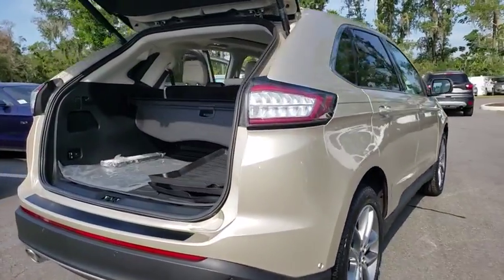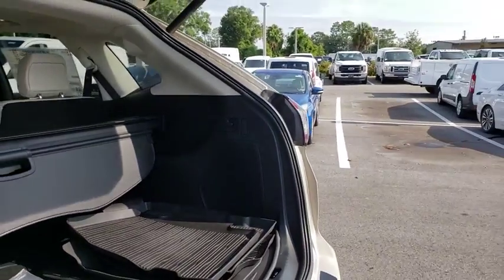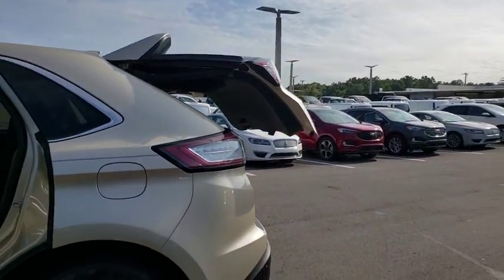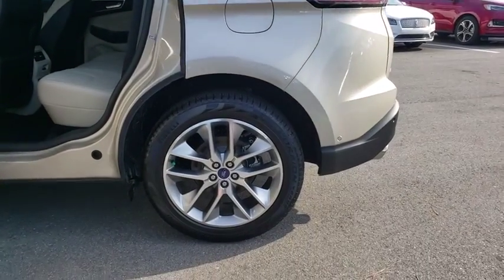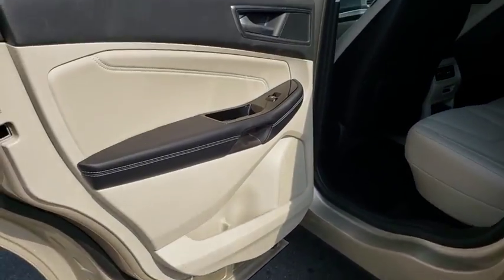Here are some of this vehicle's great options: backup camera, power liftgate, steering wheel audio controls, anti-lock braking system, stability control, traction control, keyless entry, power passenger seat, Bluetooth, leather-wrapped steering wheel, adjustable steering wheel, power steering, keyless start.